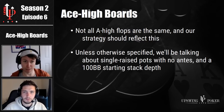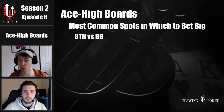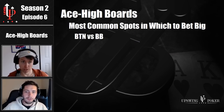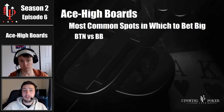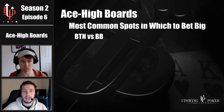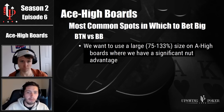Suppose you raise on the button and the big blind calls. What's an ace high flop that would make you want to bet big, and how would you build your betting range on such a flop? So this is a really nice topic to start with. You want to use a larger bet size on the ace high boards that you hold a nut advantage on. The solver loves to bomb the flop to allow it to play for stacks by the river.